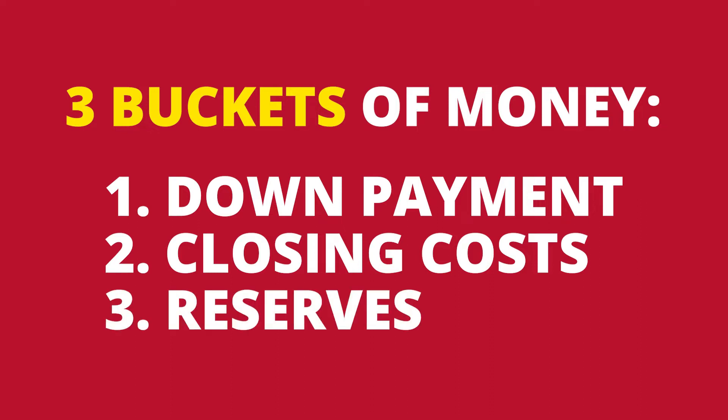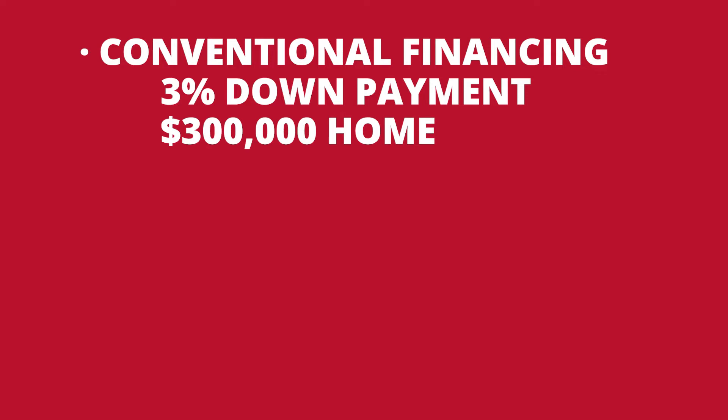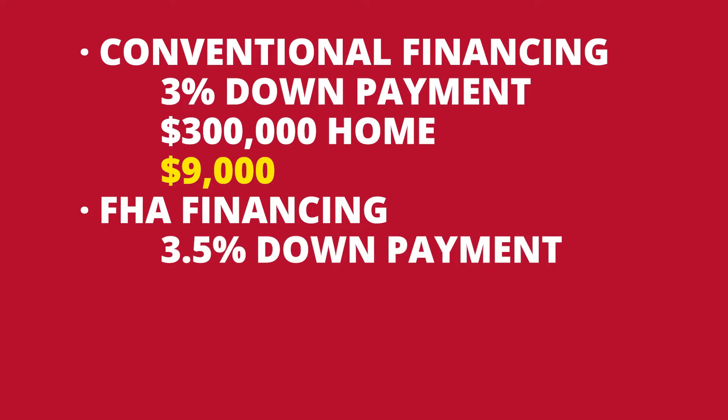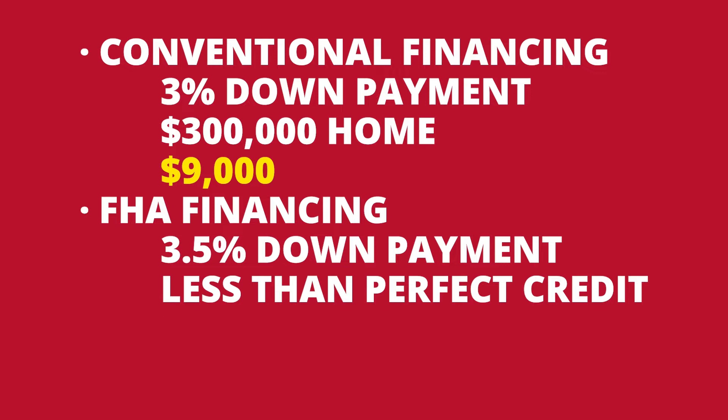How much do you need for down payment? That's really going to depend on your financing. Many people have the false impression that in order to buy a home you're going to need 20% down, and that's simply not true. If you're using conventional financing, you can get in for as little as 3% down payment — that would be $9,000 on a $300,000 home. If you're using FHA financing, you can get in for as little as 3.5% down. FHA is used for buyers who may have less than perfect credit or a higher debt-to-income ratio — that would be $10,500 on a $300,000 home.